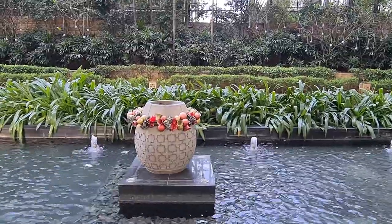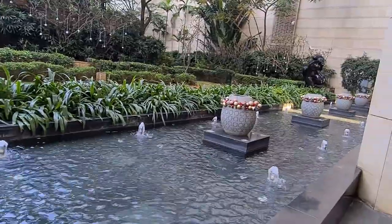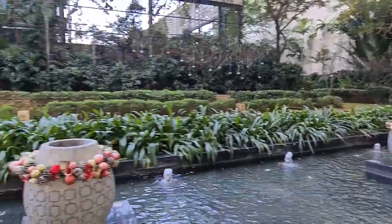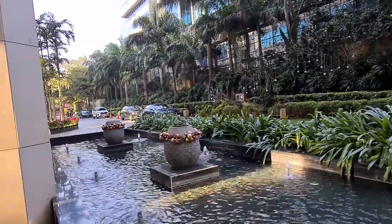Hey everyone, welcome to another vlog. In this one, we are going to look at Ritz Carlton in Bangalore. So before I get you into the insights of the hotel, how about I show a little bit and tell you a little bit about where it's placed in Bangalore City.